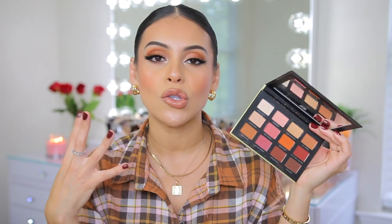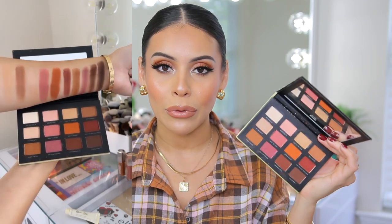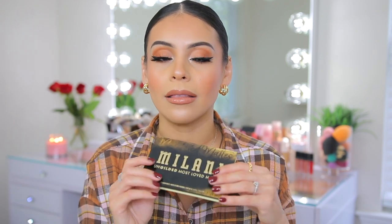The mattes are creamy, pigmented, super smooth, buttery — they layer really well. You get 12 shades and a mirror, and it is $15. For drugstore, it's a little bit up there in price, but for the quality of these eyeshadows it is so worth it. This is what I have on my eyes today. I love incorporating this whenever I do matte looks. The mattes are great transition colors and great shades for any kind of look.